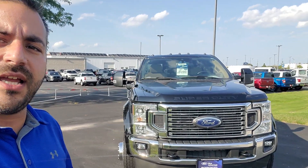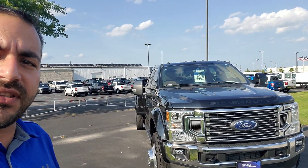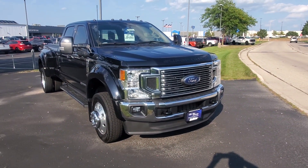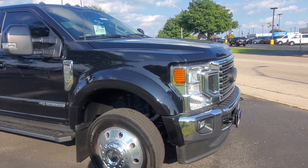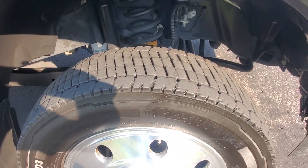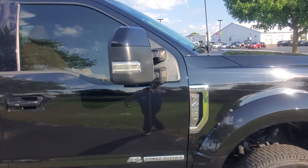I believe you had spoken with Sam and had inquired about this F450 Lariat that I have here, and you were looking at a video of the tires, the condition, and everything. The truck is a one owner, no accident truck that we took in on trade here. It has actually been serviced locally here at Holiday, so on the Carfax. As you can see here, you got the tires — it's in good condition.